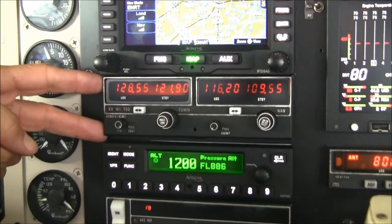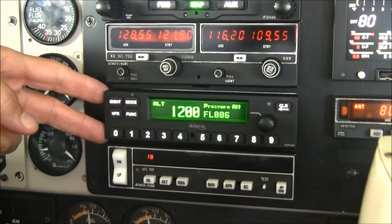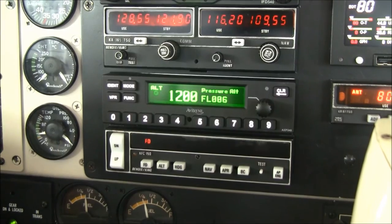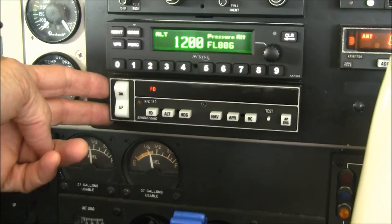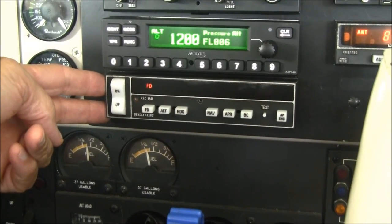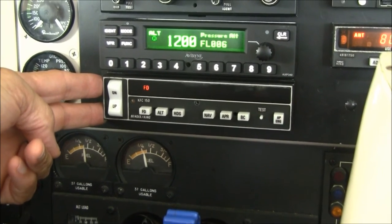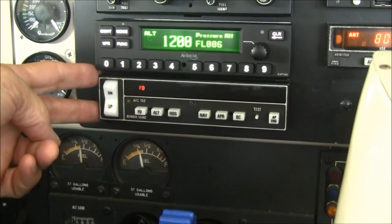The secondary NAVCOM is the King KX-165. The transponder is the new Avidyne unit with ADS-B out, already set up for the 2020 ADS-B mandate. Below that is the KFC-150 autopilot — a very good three-axis autopilot with altitude pre-select that ties into the Avidyne 540 to fly GPS. It will hold altitude, heading, and will fly approaches as well.